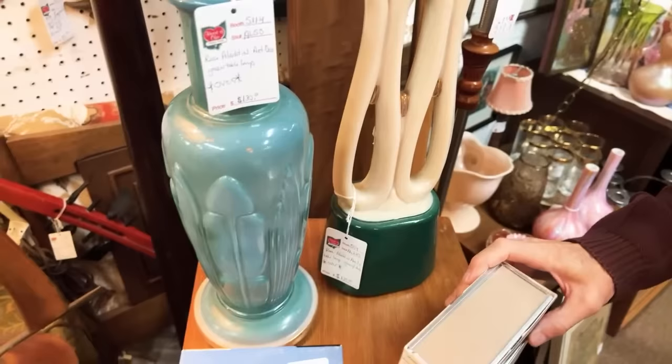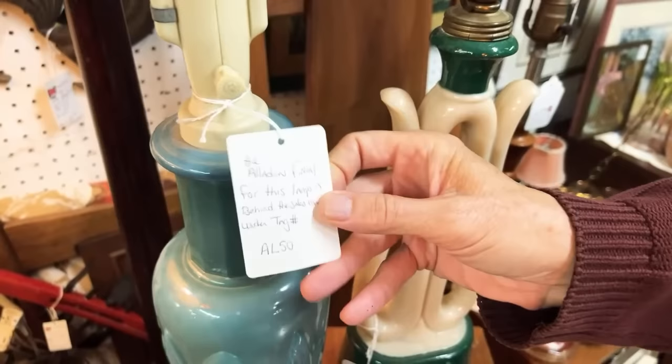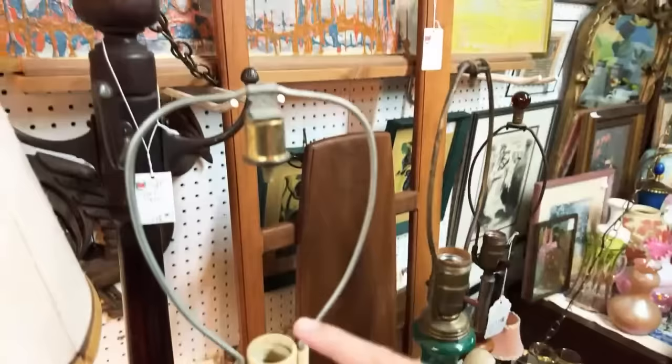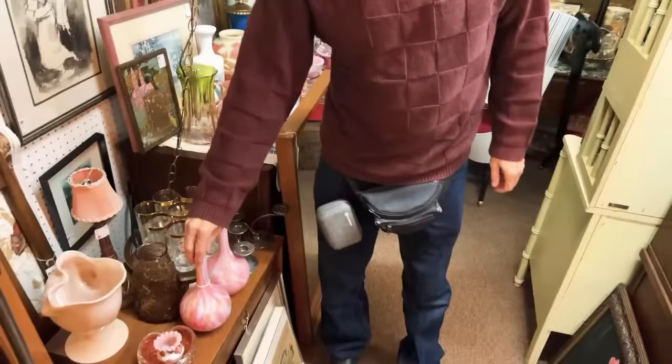The finials are behind the counter — that was the thing that is so important with these. It's got its original switch, which works, and the important thing is whether it has the finial, because the finials match the lamp. If it has a regular plain finial, it's not complete and original. They've got the finial located at the sales counter, so that's a good thing — that makes those viable.